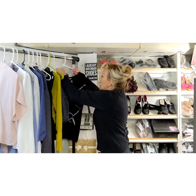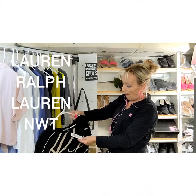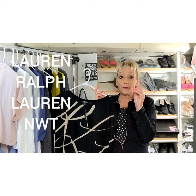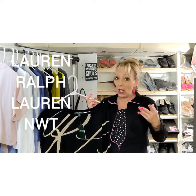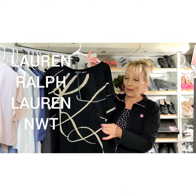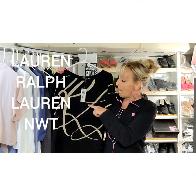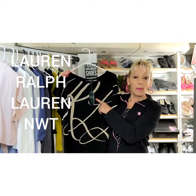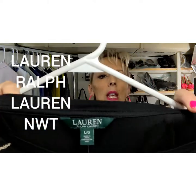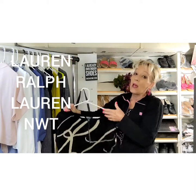This one is brand new with tags and it's Lauren Ralph Lauren. I don't pick up all Lauren Ralph Lauren, but if you come across one that is a button-up, paisley, with a lot of bright colors, those always sell quickly — that's a great piece to pick up. Brand new with tags, I got this for about $2. The original price looks like around $58-59, but you probably won't even get half. I think it'll sell between $20 and $30 — I'll list it higher first and run sales and send offers to likers.